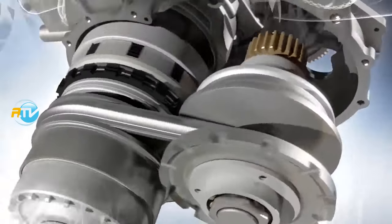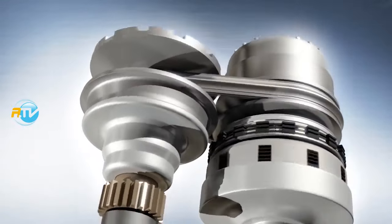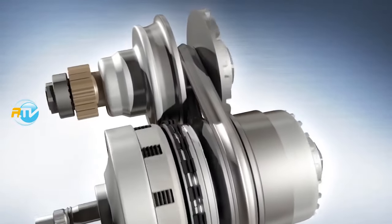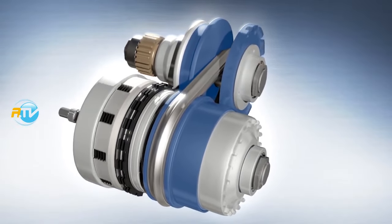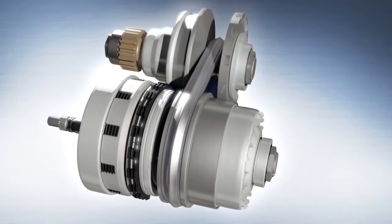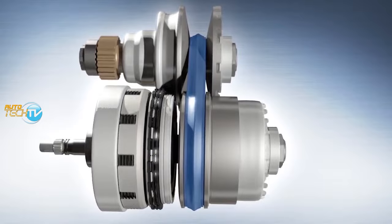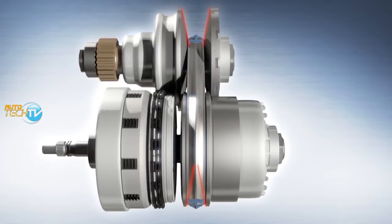There are two pinions and crowns that, with the aid of a metal chain, have the ability of growing in diameter on one side while the other gets smaller, or vice versa. That mechanism allows for an almost infinite number of variations — a CVT transmission is like a transmission with an infinite number of gears.